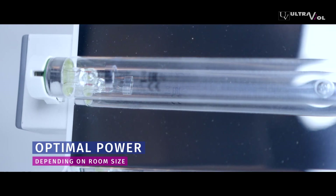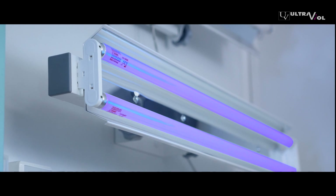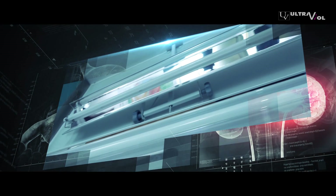Depending on the room size, the optimal power of the device can be chosen. They ensure effective disinfection in places where microbiological purity of air is crucial.